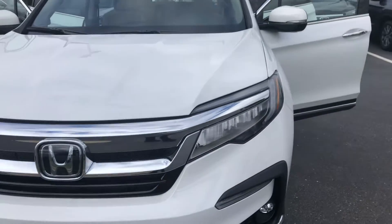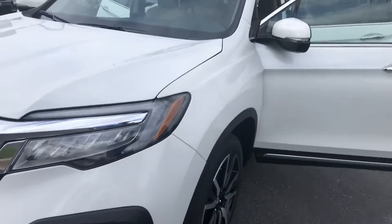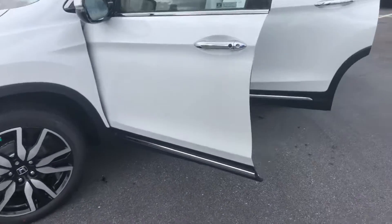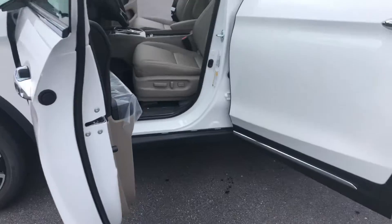David here at Hendrick Easley. Saw your inquiry on this 2021 Honda Pilot EXL — white exterior, beige interior.